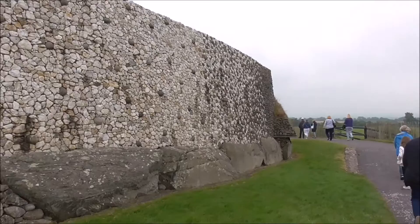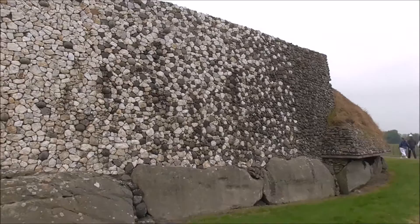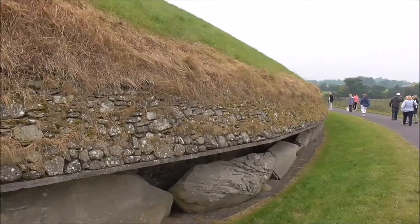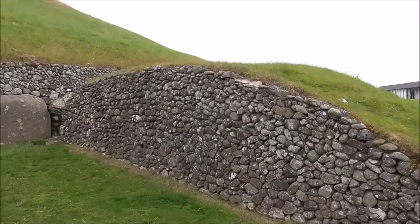These stones sort of formed a scree right round it. These stones down below are kerb stones. That's the way the scree would have fallen and been covered over.